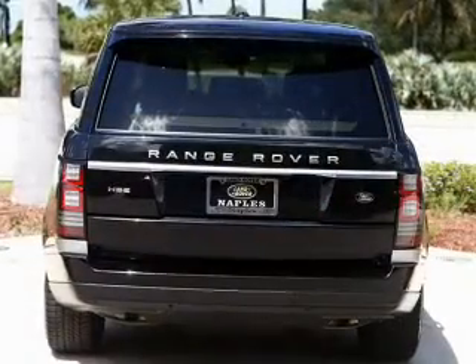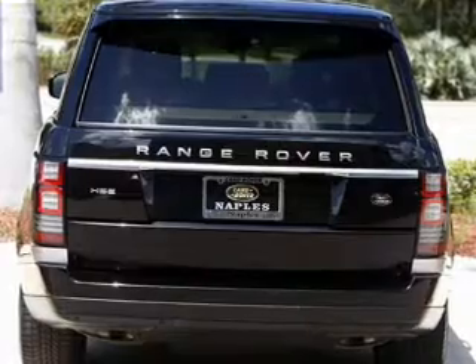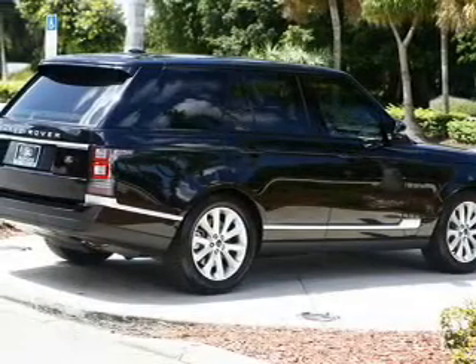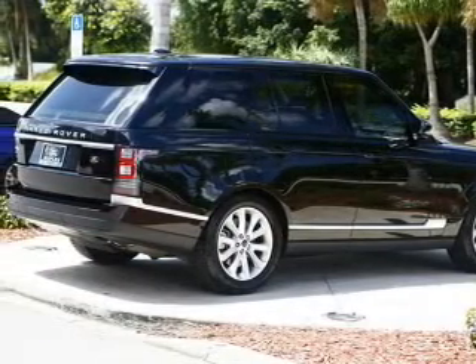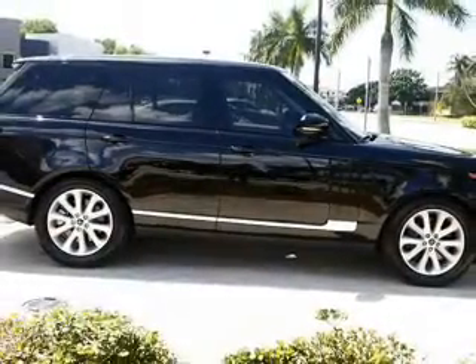Find your way easily with the included navigation system. Treat yourself to the splendor of a premium sound system. The anti-lock braking system will keep you safe on the road. Let the sunshine in with a sunroof, and memory settings make for a more comfortable ride.